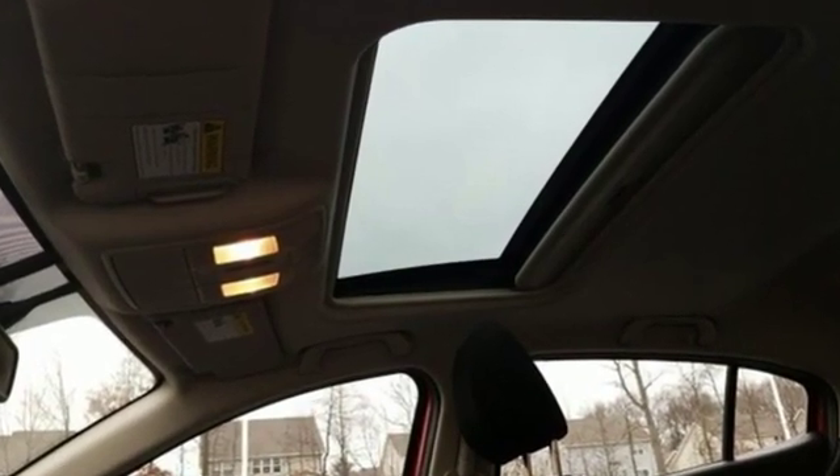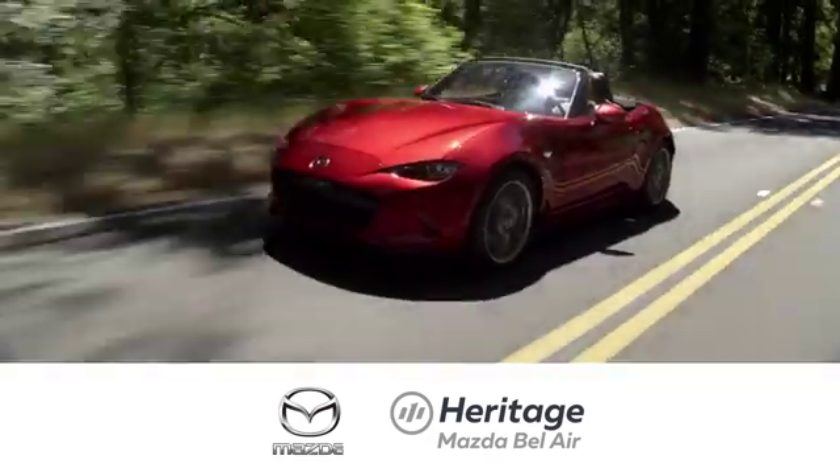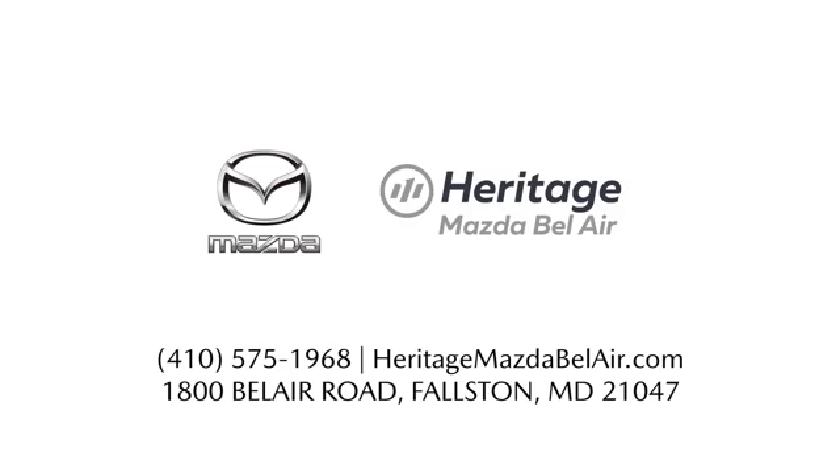See what it can do for you when you take it for a test drive. Experience exceptional customer service and shop our extensive inventory of brand new Mazda models at Heritage Mazda of Bel Air.